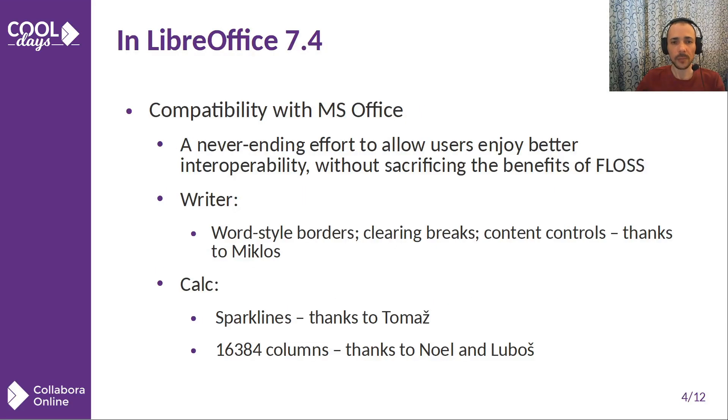So, what happened in LibreOffice 7.4? One of the most important and never-ending efforts is compatibility. No matter how nice your product is by itself, if its users can't interoperate with other users, they won't be happy users and they won't be your users after all. So we improved much in the Microsoft Office compatibility area.